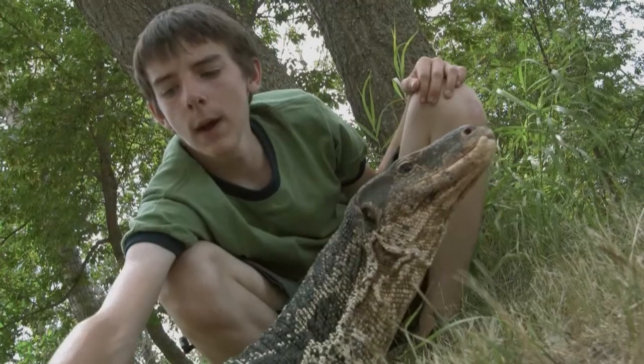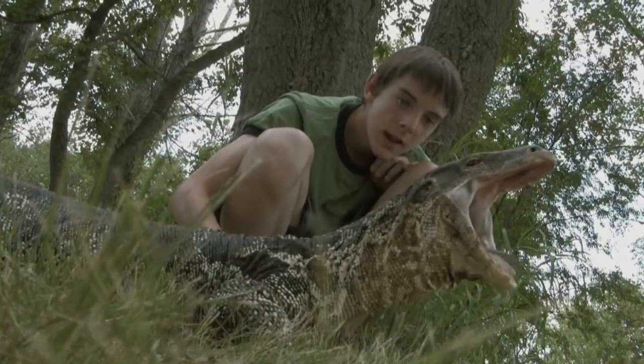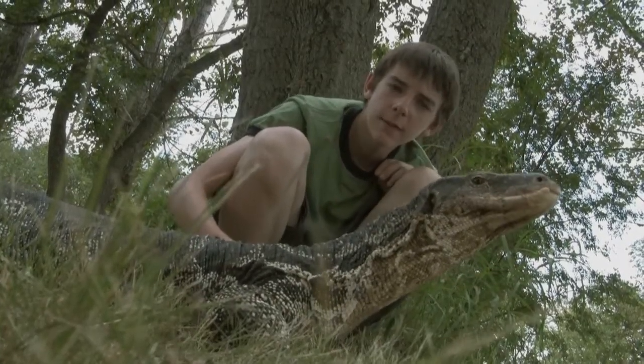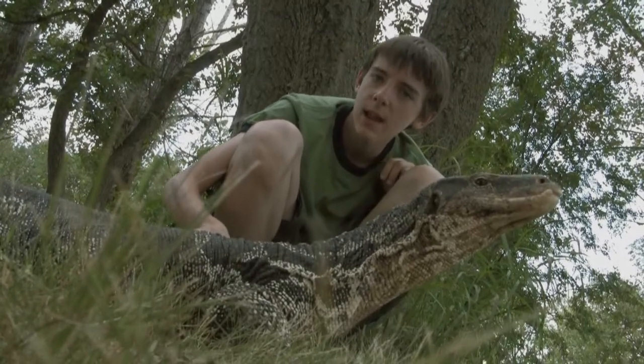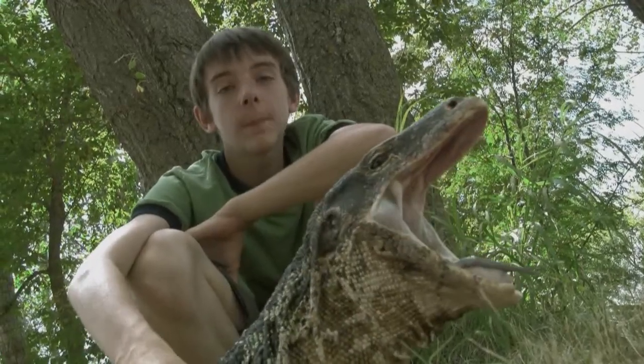Their habitats include wetlands, forests, swamps, and beaches. In the wild, their diet consists mainly of fish, mammals, insects, eggs, snakes, and crabs. They are incredible swimmers, and they can hold their breath for over 30 seconds.